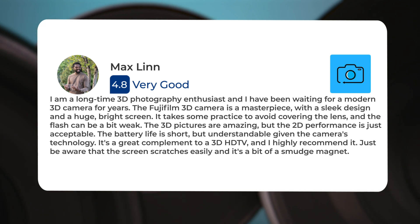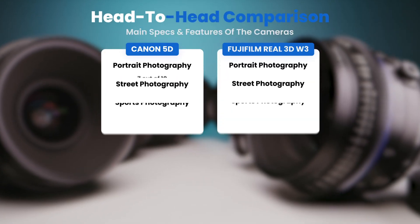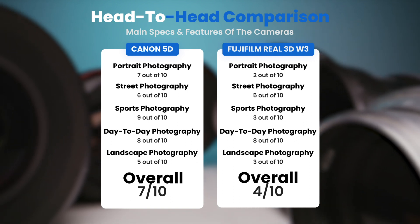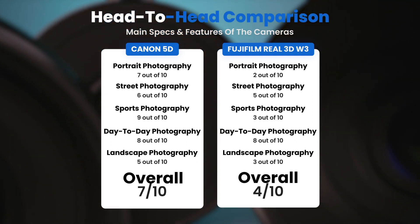Just be aware that the screen scratches easily, and it's a bit of a smudge magnet. To conclude, here are our overall ratings for both of these cameras. Canon 5D, we will give it an overall rating of 7 out of 10. Fujifilm Real 3D W3, we will give it an overall rating of 4 out of 10.